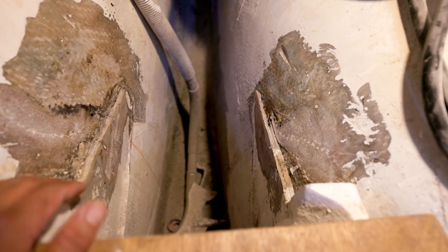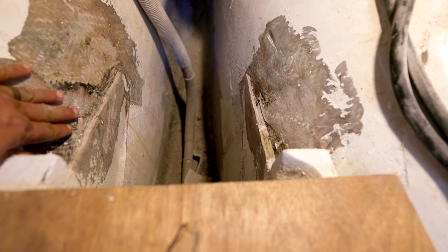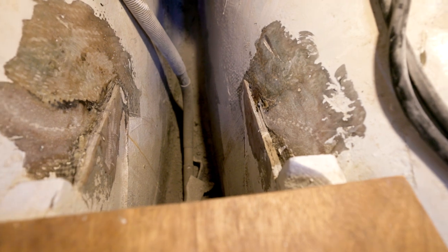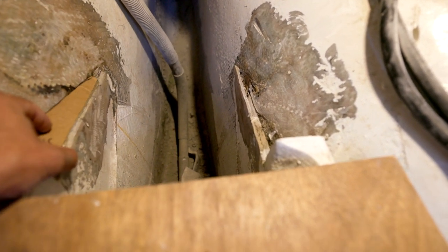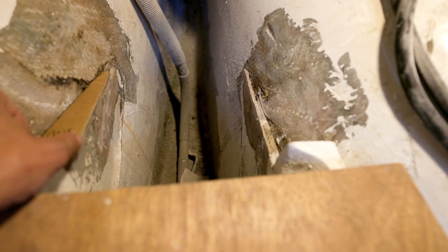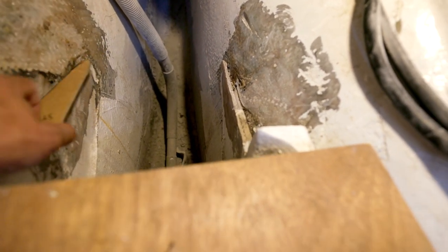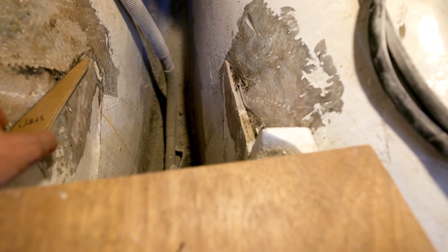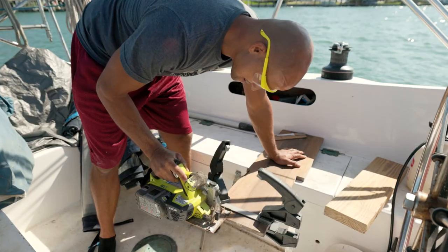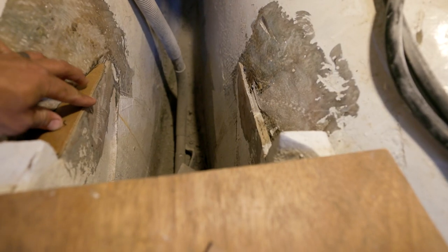I decided to leave some of the oil pan in here, but I got it all ground down and smoothed out on both ends. And I cut out some templates just to give me an idea of how these supports are going to sit up in here, so I can cut some wood and then we can start glassing.